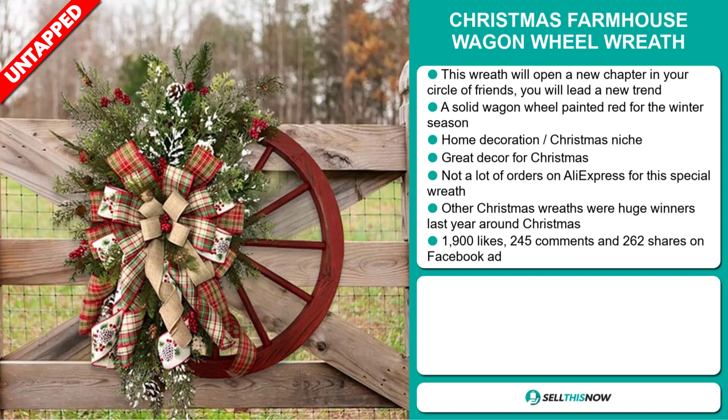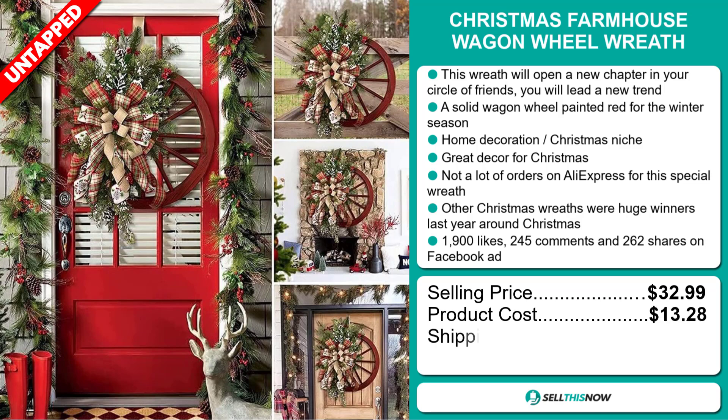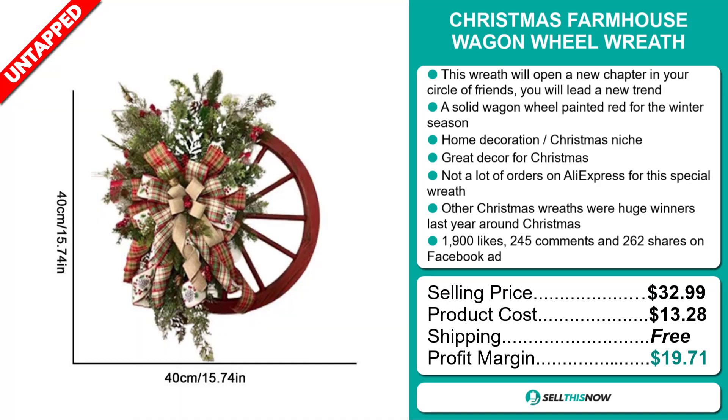The selling price for the Christmas Farmhouse Wagon Wheel Wreath is just under $33, whereas the product cost is only $13.28. Shipping is completely free, so you're looking at a very good profit margin of $19.71.